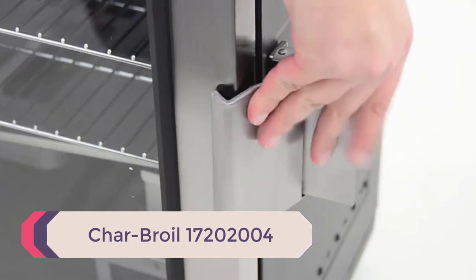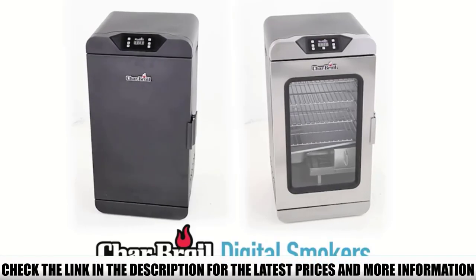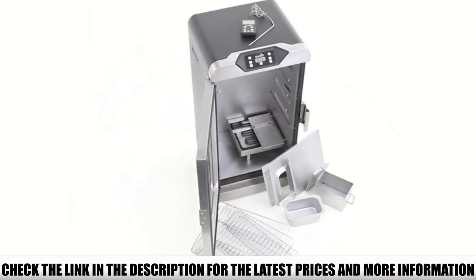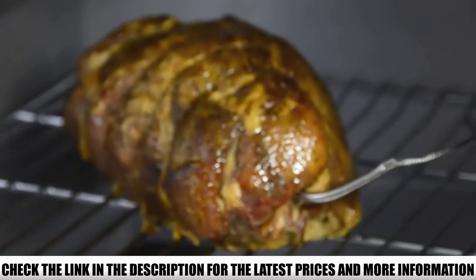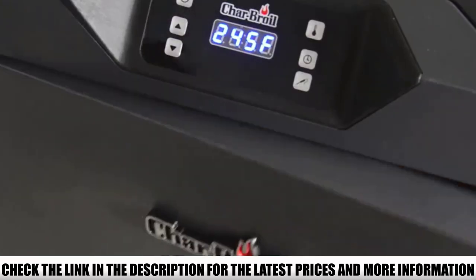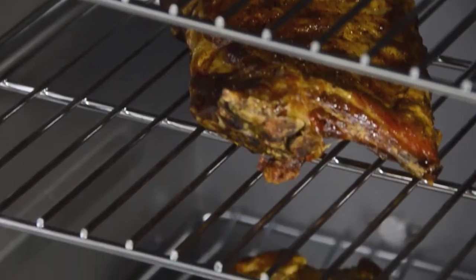Number 3: Charbroil 17202004. The Deluxe Digital Electric Smoker from Charbroil comes with 725 square inches of capacity across four easily adjustable or removable racks, providing a large cooking space. It also features insulated double-wall construction. One of the unique features is the glass door — you do not need to open the door repeatedly to check your food; you can watch it through the glass. Due to its compact size and wheels, it can be moved around easily, making it a great option as the best electric smoker for cold weather.